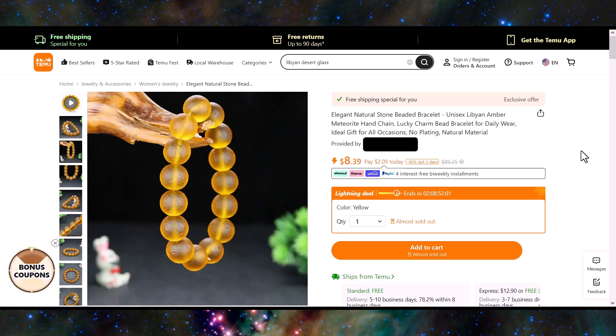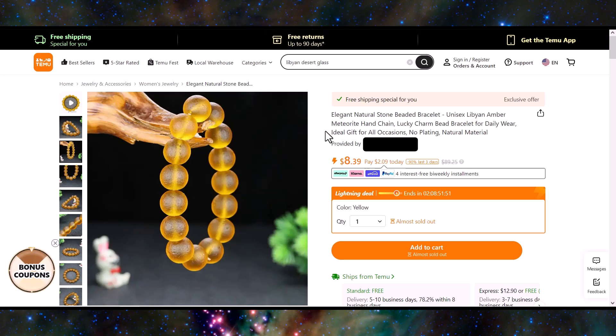Lastly, I wanted to cover one from Temu — not just Etsy and eBay. This one they're calling 'Libyan Amber Meteorite,' so they didn't even get the name Libyan desert glass correct. But this is another obvious scam — all the beads are the same size and they didn't do as good of a job on the texturing.